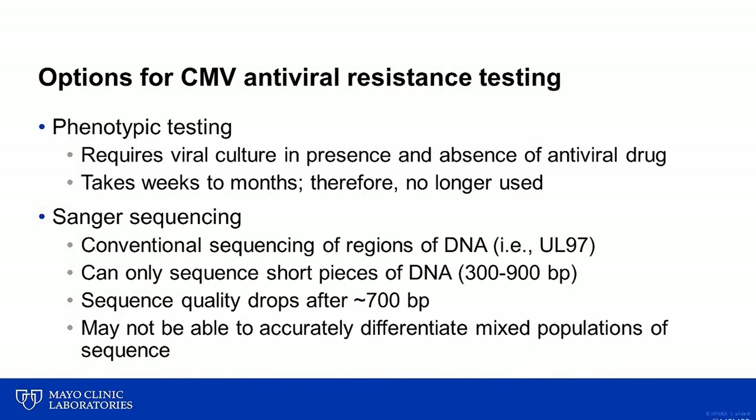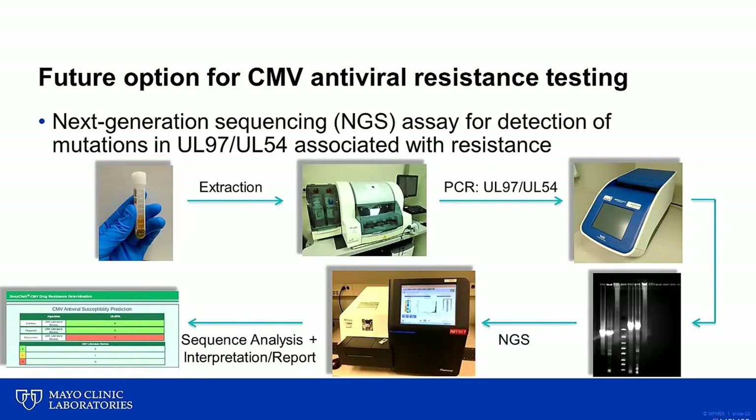To address these limitations, Mayo Clinic Laboratories has developed a new approach based on next-generation sequencing technology for detection of mutations in UL97 and UL54 that are associated with antiviral resistance. In this test, plasma is extracted to obtain purified nucleic acid, which is then subjected to PCR using specific primers for the CMV genes UL97 and UL54. After the PCR has amplified the entire UL97 and UL54 genes, the amplicons are mixed and sequenced on an NGS platform, and the sequence data are subsequently analyzed. A report with resistance and susceptibility predictions to ganciclovir, cidofovir, and foscarnet is generated.